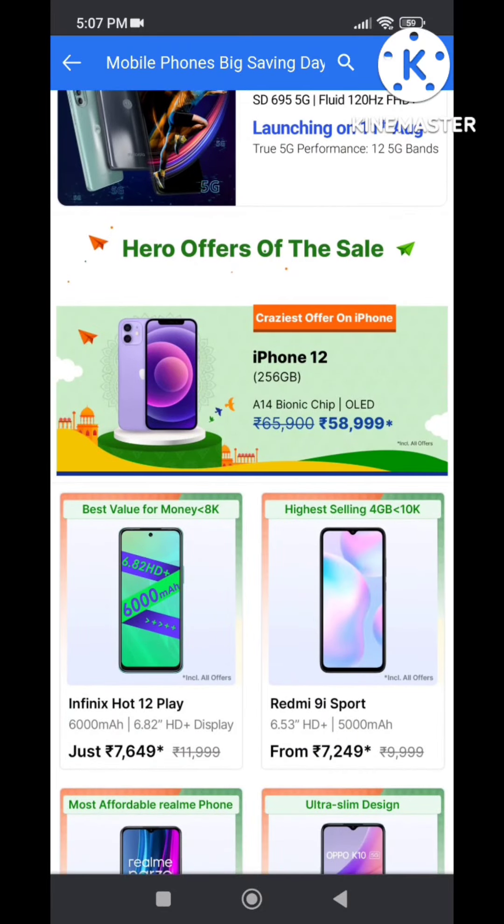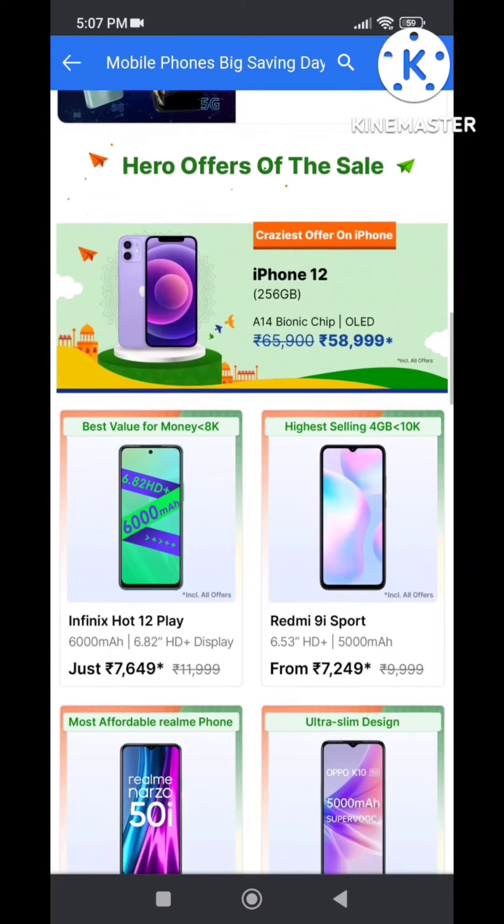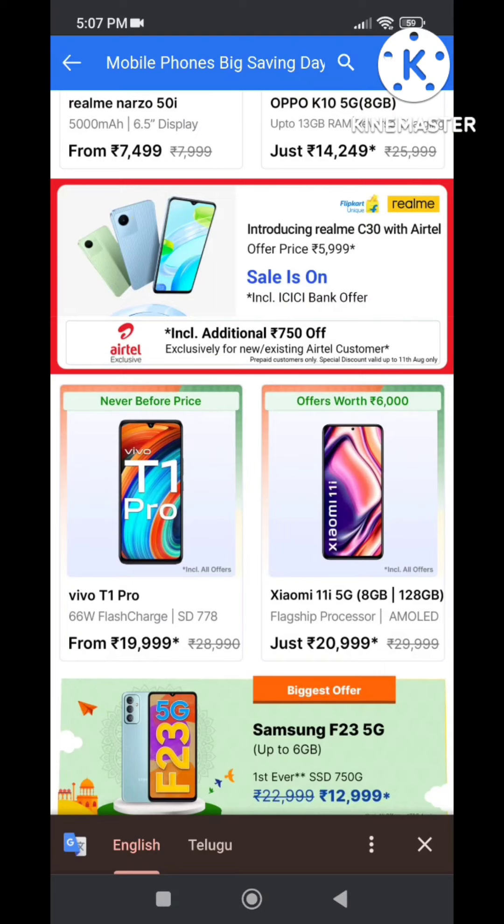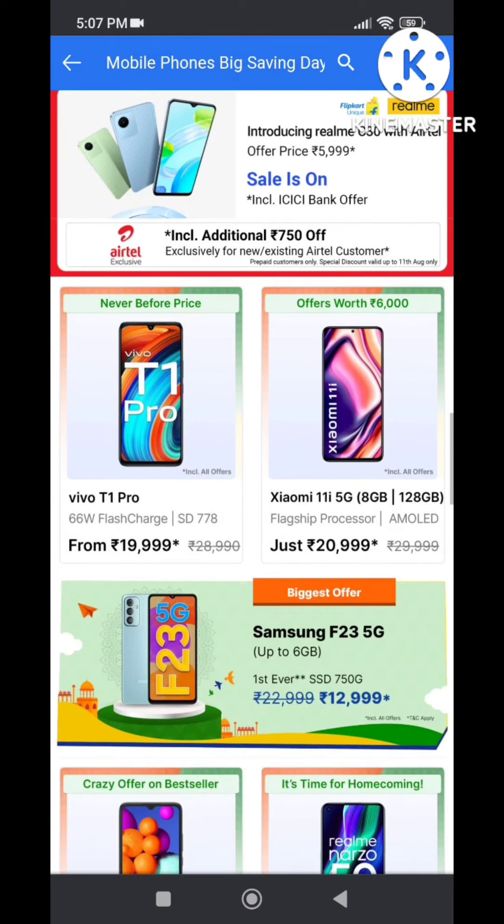Next, iPhone 12 is priced at 58,000, and the processor variant is at 40,000. Next, Vivo V23T Pro is the best processor. It features the Snapdragon 778 processor and 66W fast charging. Next, Xiaomi 11i — this has a great processor.